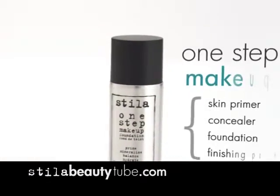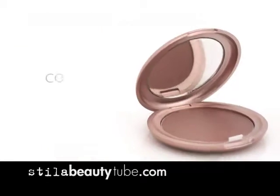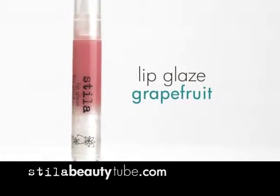Get our latest One Step Makeup Foundation — makeup that gives you four products in one — plus our award-winning convertible color for lips and cheeks, our eyeshadow trio and brush, plus Stila's iconic full-size lip glaze.